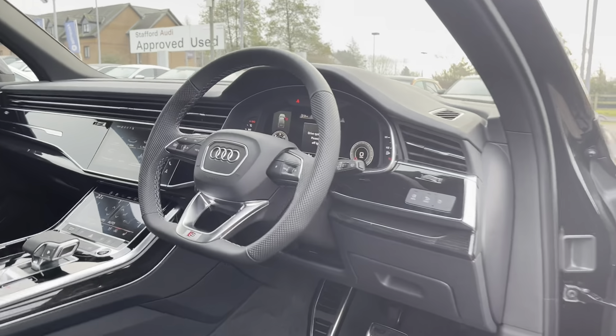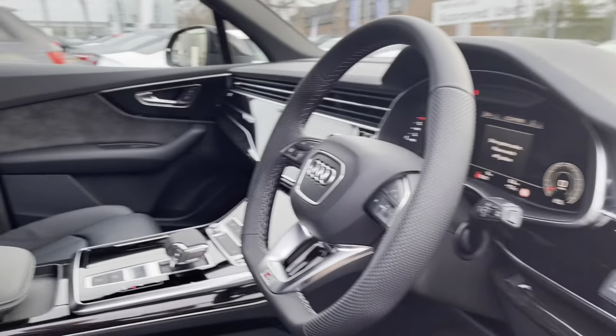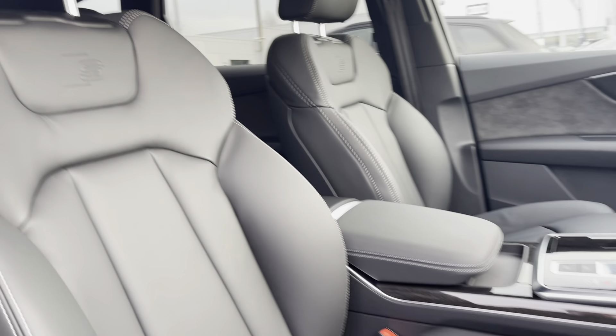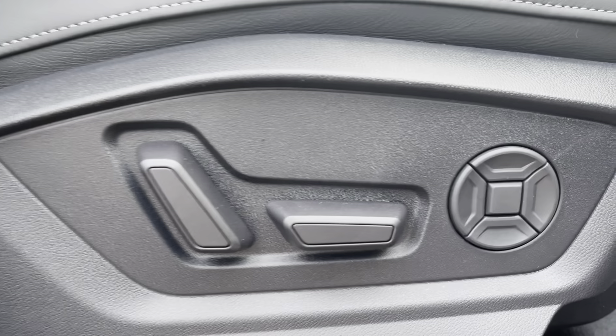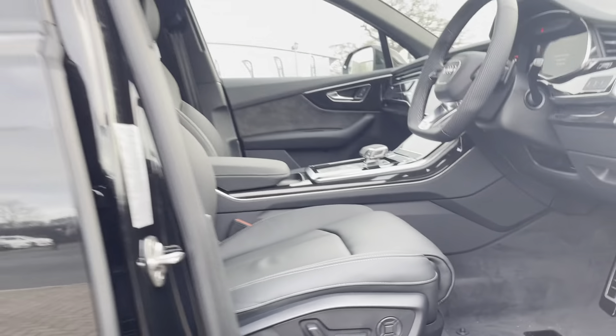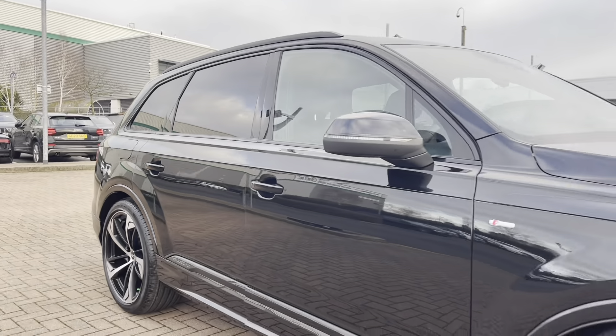Back into the interior, we have the flat-bottomed multi-functional steering wheel, which I'll show you in detail in just a second. The front seats are sports seats with the S-line embossed logo. They're also heated, which is perfect for those cold winter mornings, electric too, and they come with lumbar support which supports your back.